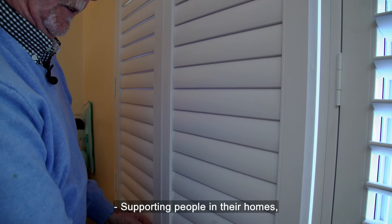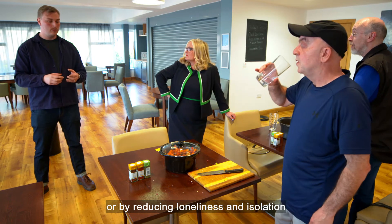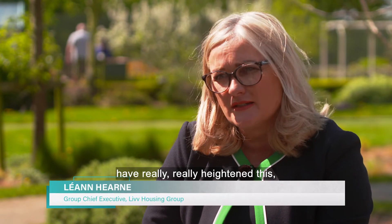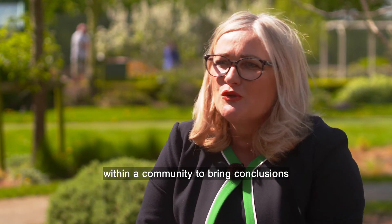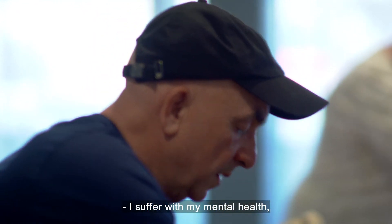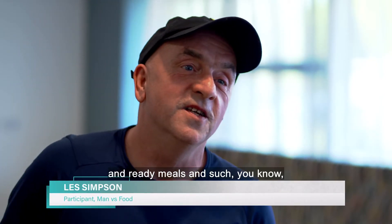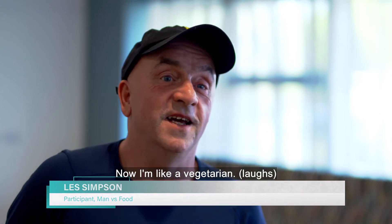Supporting people in their homes — whether through improving energy efficiency or reducing loneliness and isolation — is now more important than ever. The last two years of COVID have really heightened how communities come together when there is a challenge. Creative schemes like teaching men to cook also bring people together. One participant said it's been a great help for his mental health — he was living on beans on toast and ready meals, and now he's like a vegetarian.